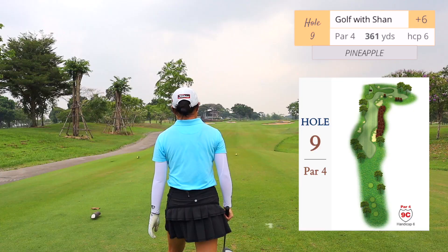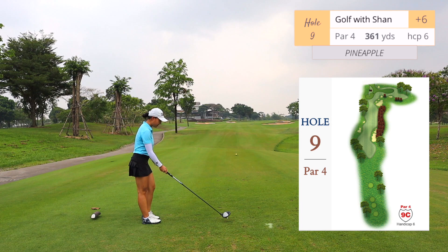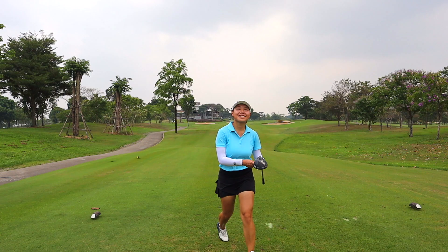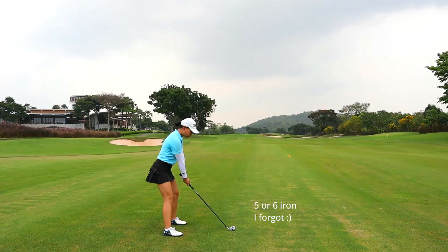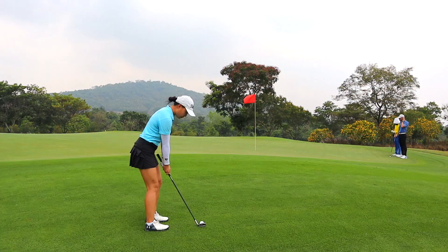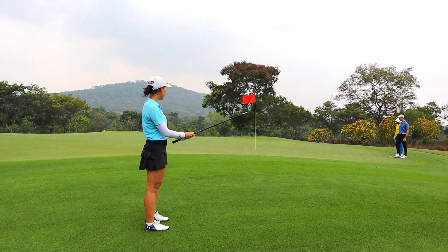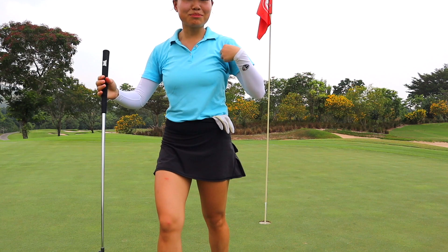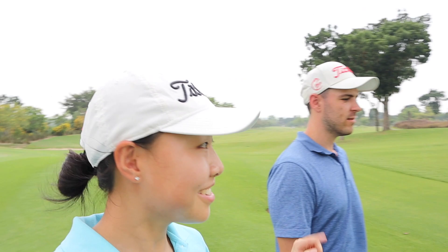Final hole, number nine, par four, 361 yards — pretty much just full send straight ahead, aiming at the little bunker in the distance. Whenever I get tired I start hitting weak fades or bigger draw shots. I was chipping with my 60-degree and landed it just short — this was a really good chip. That's a wrap — he got two birdies today. Okay, many bogeys, but we won't talk about that. Two birdies for him; I think I had one birdie, maybe.